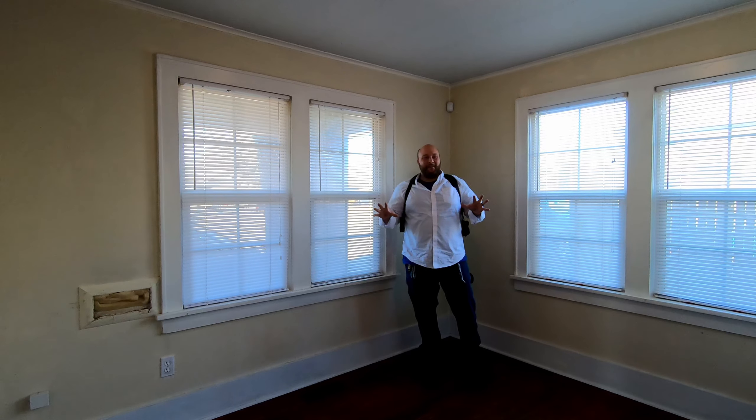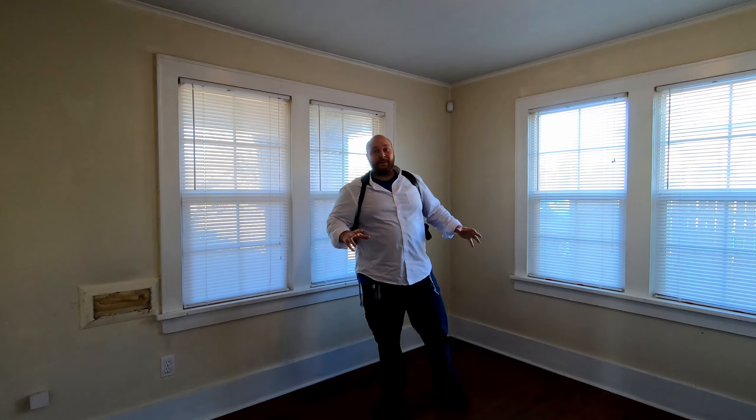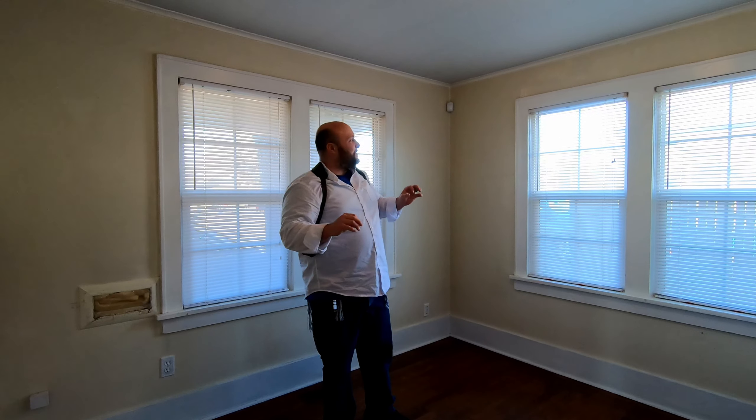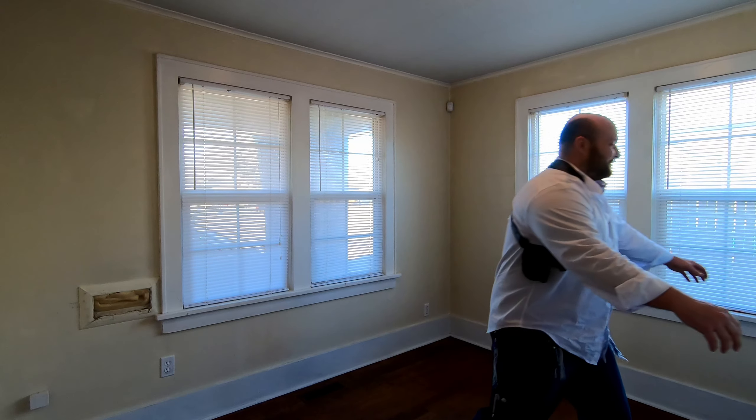This is the front bedroom — it's full of light with all these windows. The light just pours in. It's five o'clock right now and you can see just how bright it is. What a great bedroom. And the closets — you know how some closets only have one shelf? This one has two.